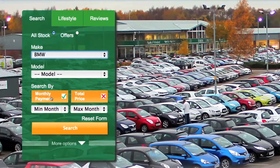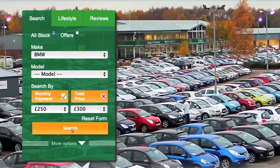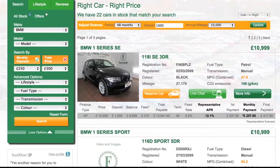Choose a minimum monthly payment and a maximum monthly payment that's affordable for you. Then click search, and a list of cars that match that criteria will appear. You can then see the finance terms clearly marked under the description.